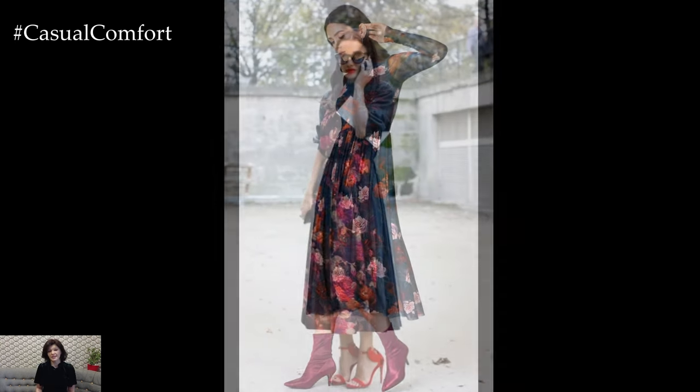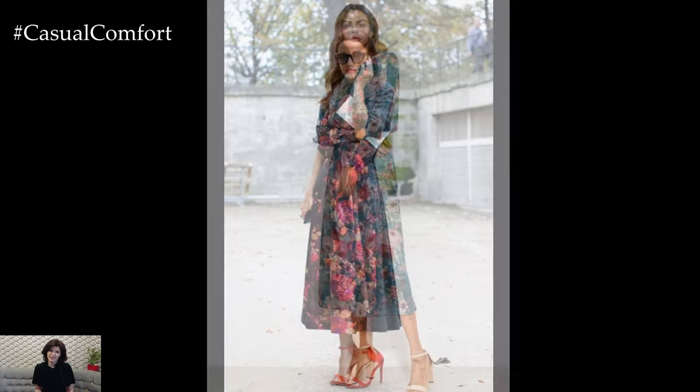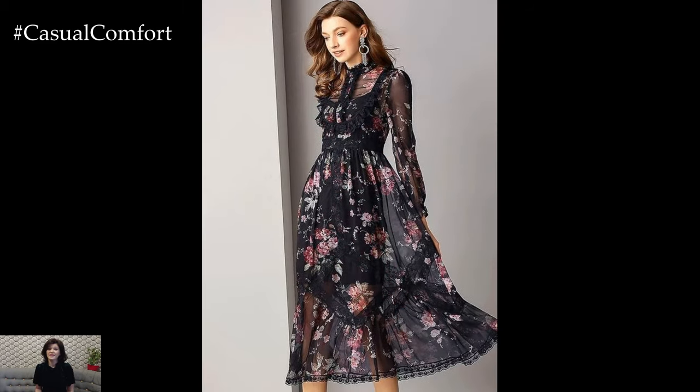In terms of styling, floral spring dresses can be accessorized to suit any occasion or personal preference. Pair them with strappy sandals or espadrilles for a casual daytime look, or dress them up with heels or wedges for a more polished ensemble. Add a denim jacket or lightweight cardigan for added warmth on cooler spring days, or accessorize with statement jewelry and a clutch for a chic evening look.